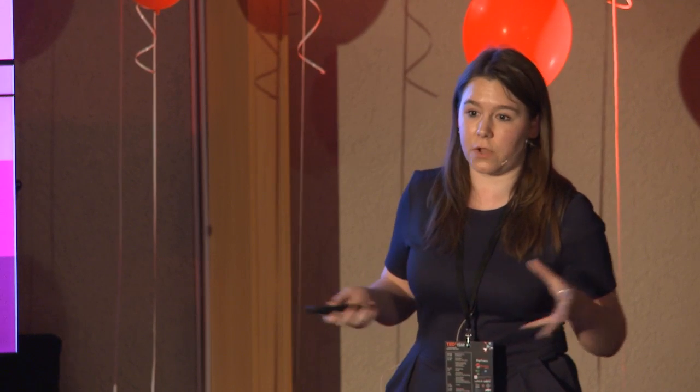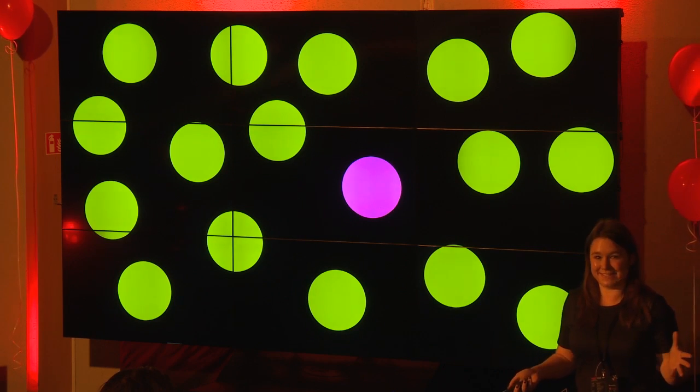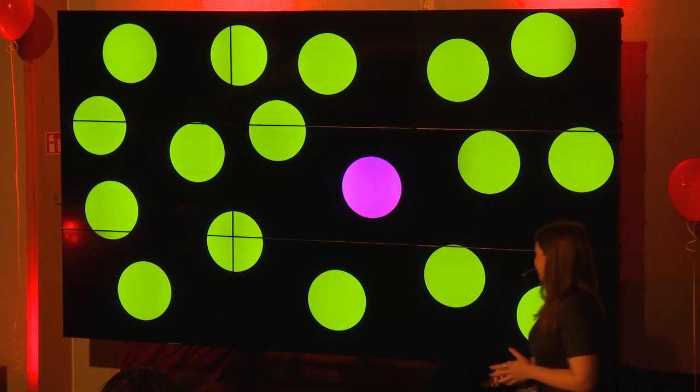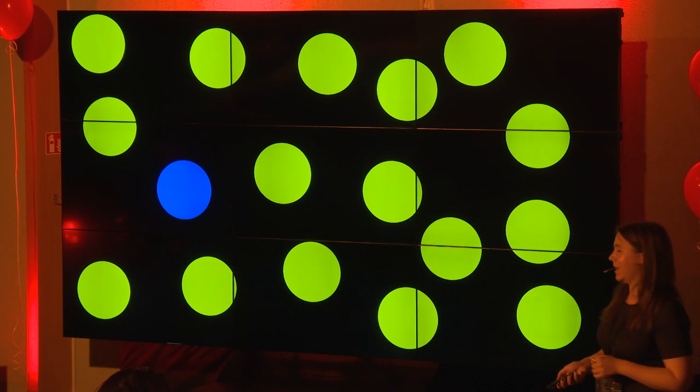Some people suggest that by categorizing, we then change the way we see the world — it can change our perception of what's going on around us. I'm going to illustrate that now. I'm going to show you a screen of dots and one of them will be the odd one out — just look for it. Has everyone seen it? Good.